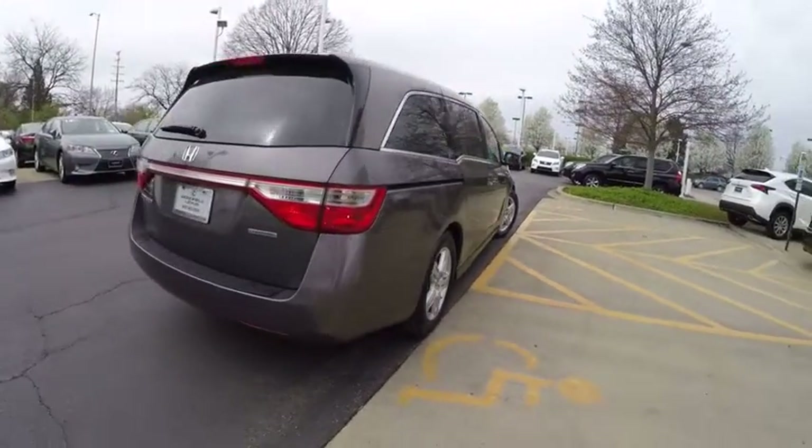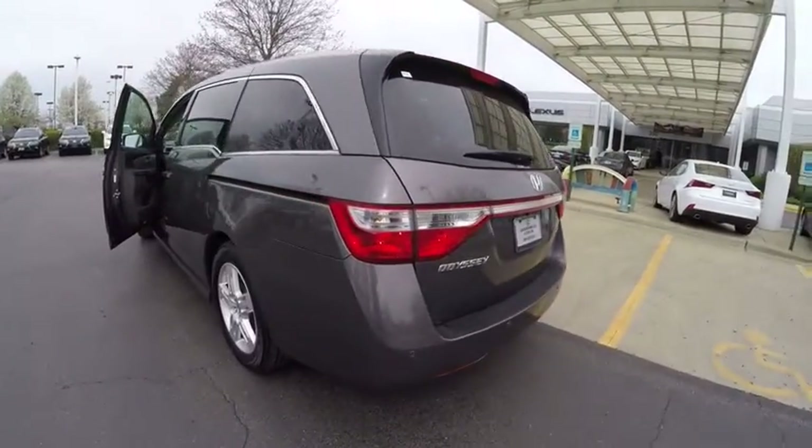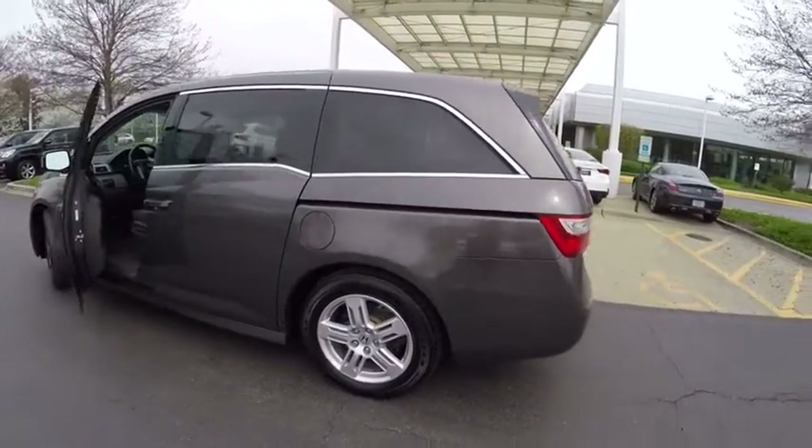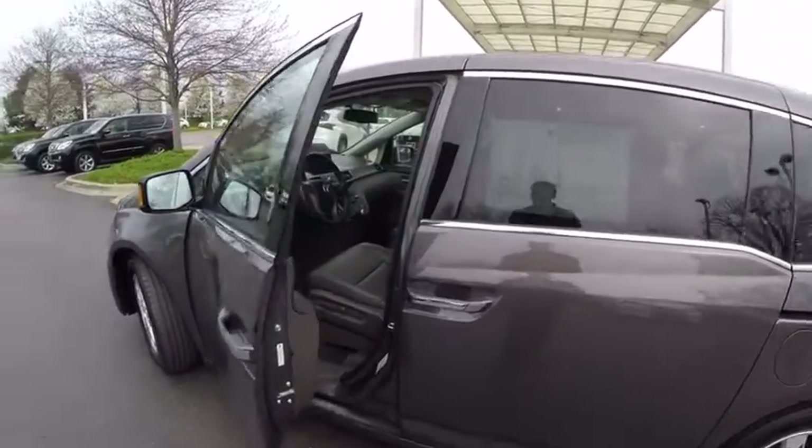Here are some of this vehicle's great options: traction control, stability control, power steering, cruise control, power door locks, trip computer, child safety locks, fog lights, compass, clock.